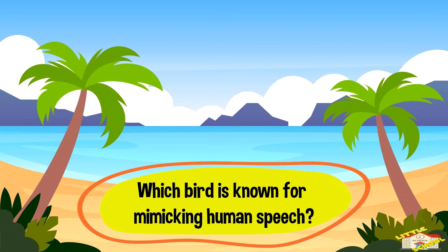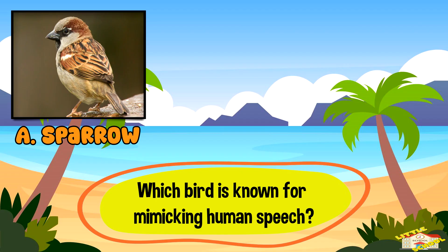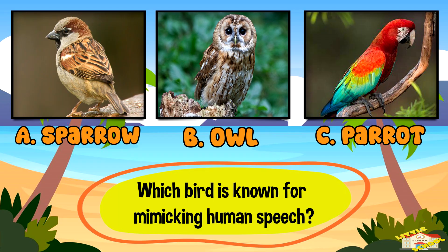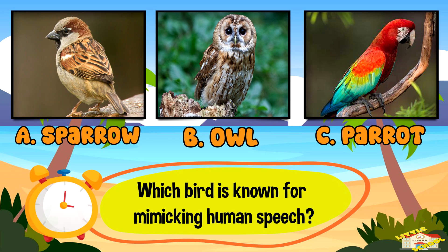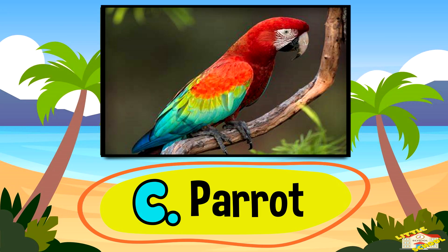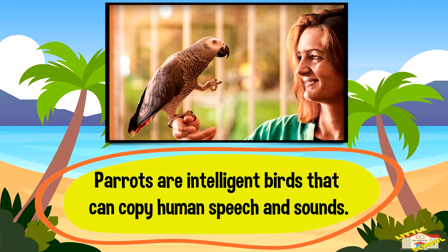Which bird is known for mimicking human speech? A: sparrow, B: owl, or C: parrot. And the answer is C — parrot. Parrots are intelligent birds that can copy human speech and sounds.